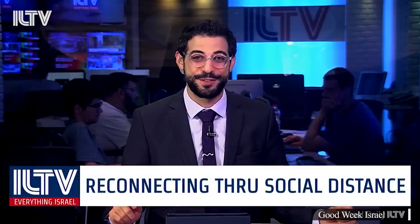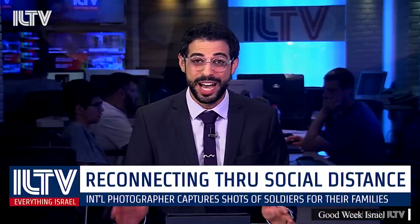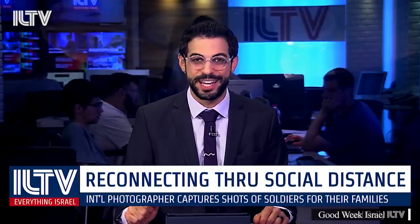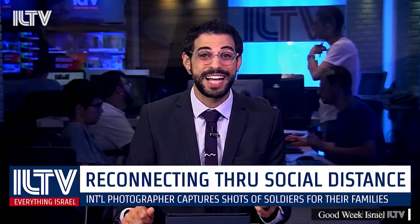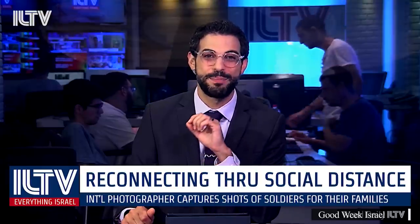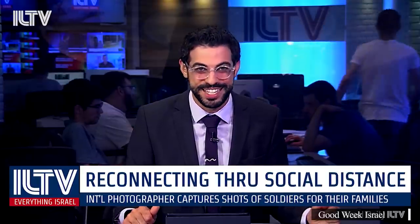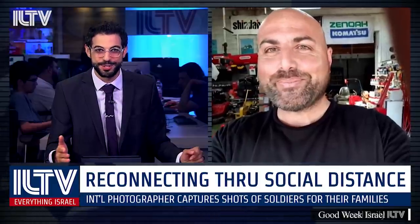Now let's take a look at an ILTV interview with international photographer Igal Slavin, who captures shots of soldiers for their families. The coronavirus pandemic has affected the lives of all of us, including IDF soldiers who have not met their families for weeks. A surprise encounter in the Negev Desert's flower fields between soldiers and photographer Igal Slavin led him to volunteer, bringing photographic smiles and greetings back to the parents and families. How did your relationship with the soldiers begin?